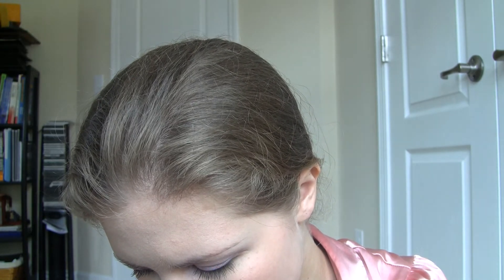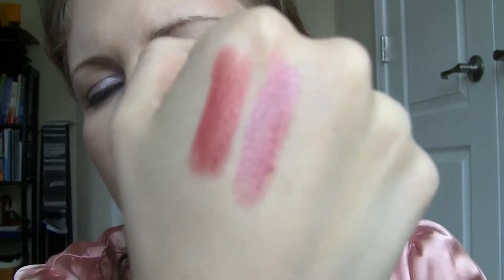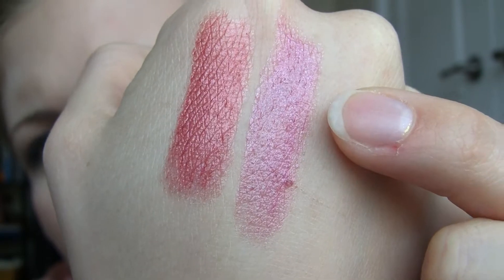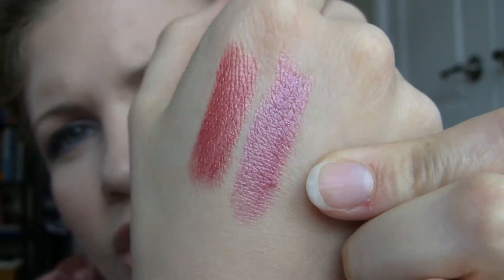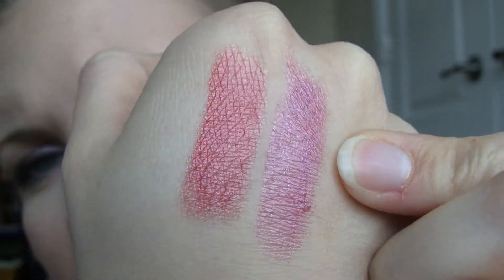Next is Infatuation and this one is super pretty. It's kind of a purpley color and a little bit more sheer. There it is — it's like a sheer mauve color. It has a little bit of shimmer so you can see that shining there. This color looks really nice, I like it a lot.